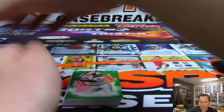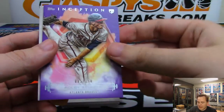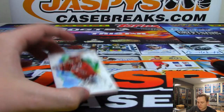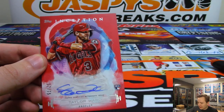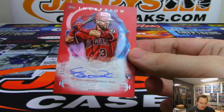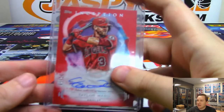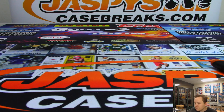We got Cedric Mullins, Kobe Allard number 150 for the Braves. The hit is number to 75 — it is for the Angels, it is Taylor Ward, rookie auto, 52 out of 75. Taylor Ward for the Angels, going to Thomas Raines. That's the break — thanks everybody for getting in. That was Inception Baseball full case break number six. A couple teams with some really nice stuff. See you next time at JaspysCaseBreaks.com.